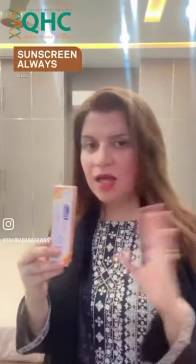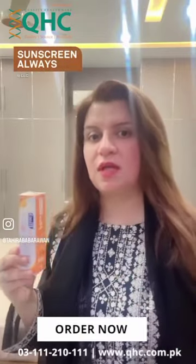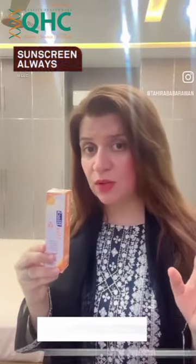You must use this sunblock before you go out — you don't need any foundation on your face. Believe me, this is very good, and I'll show you when you put it on your face.